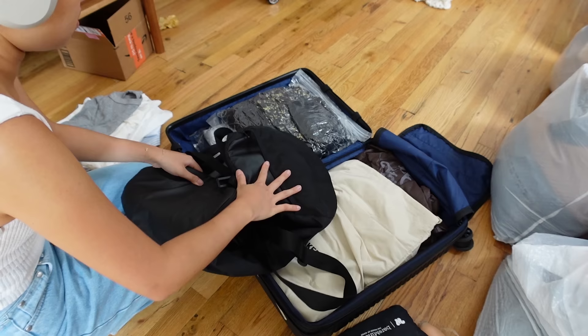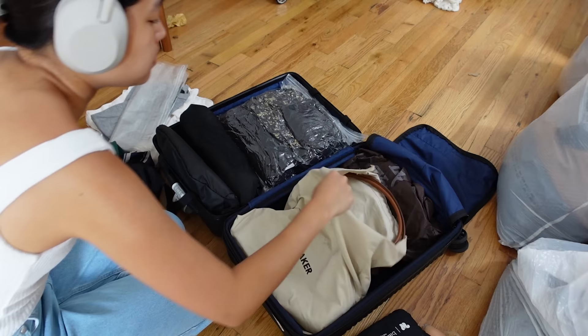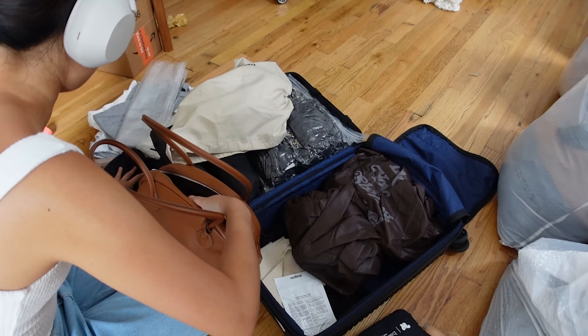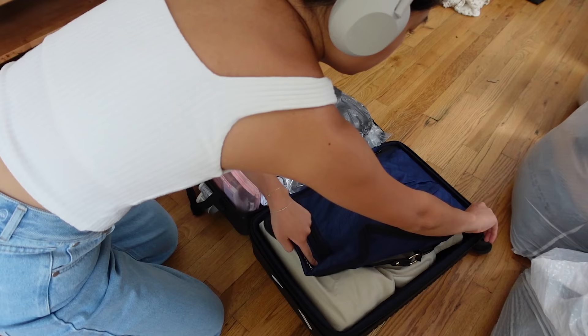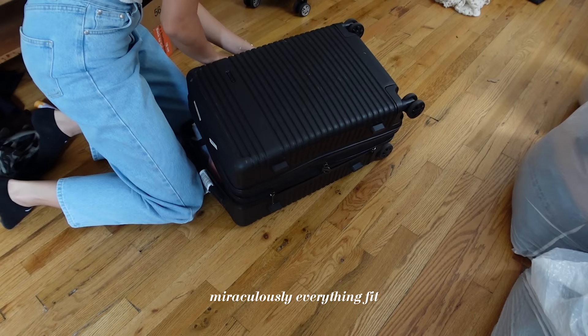I also sealed a duffel bag just in case I buy more things abroad than intended — which will probably happen. When that does, I can just put the new items in the duffel bag and check it. A trick I like to use while packing is to stuff my handbags with smaller things like toiletries or intimate items. The key is to compartmentalize and use up every little empty space.